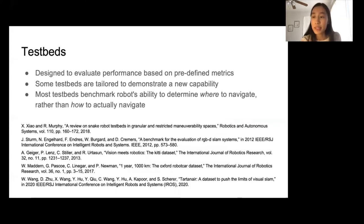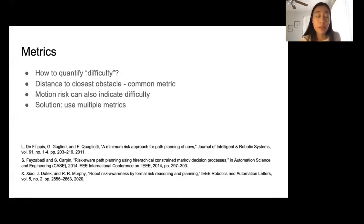Test beds are designed to quantify performance based on predefined metrics. Of the existing test beds, some are tailored to demonstrate a newly developed feature. Other test beds test other capabilities, such as the ability to determine where to navigate while assuming that the robot already knows how to navigate. The proposed test bed is developed to benchmark 2D metric ground navigation, and this dataset can also be easily instantiated as a physical test bed.